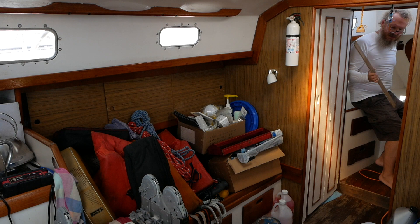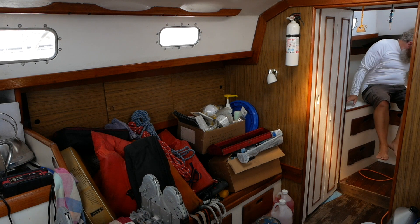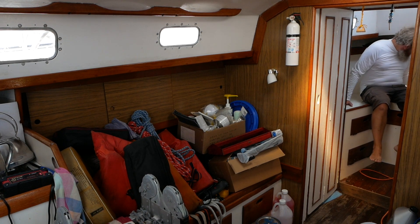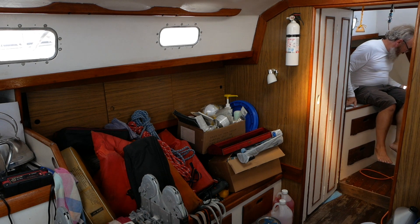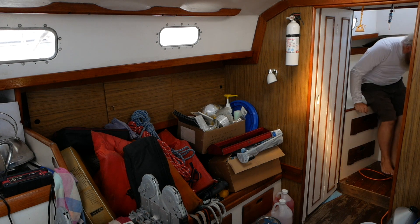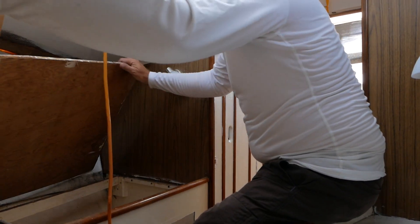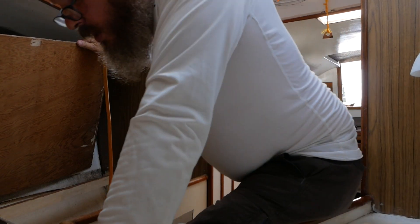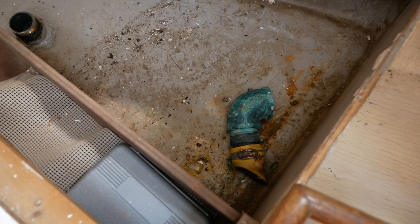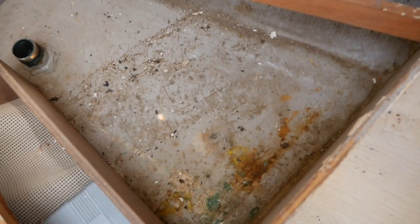Maybe the jib had battens. I don't know where this wood came from. I love discovering new things. Hey, there's the water tank — that's what's been rattling around. That's a mess. A lot of storage up here.